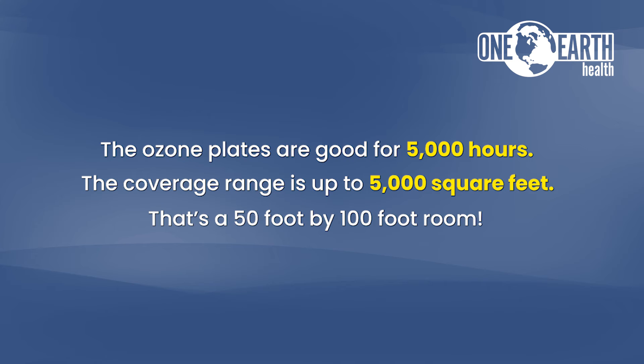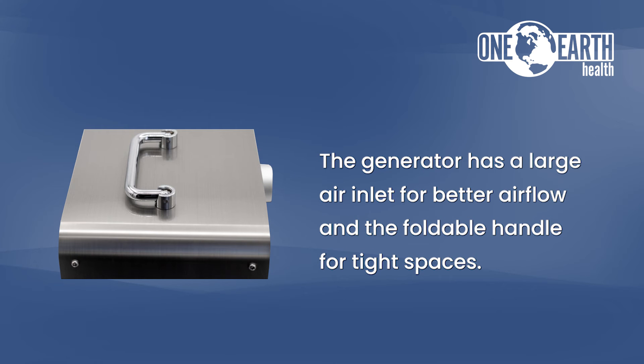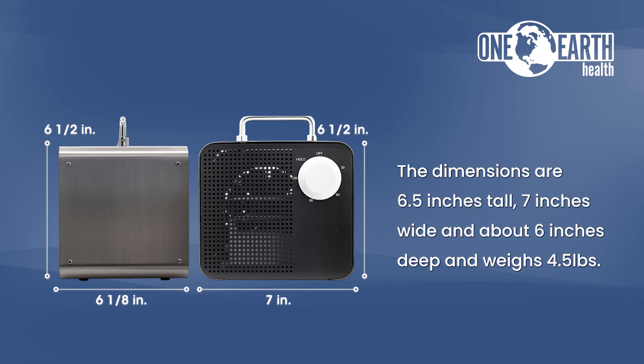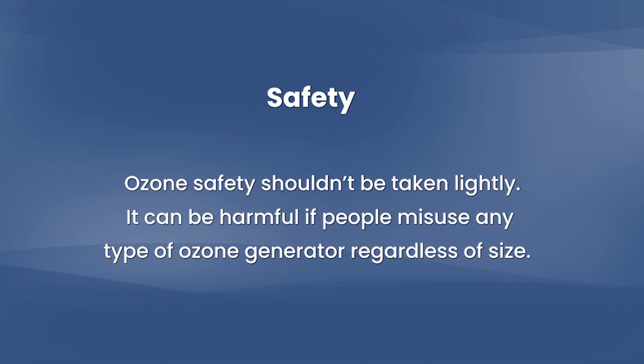That's a 50-foot by 100-foot room. The generator has a large air inlet for better airflow and a foldable handle for tight spaces. The dimensions are 6.5 inches tall, 7 inches wide, and about 6 inches deep, and it weighs 4.5 pounds. This gives you a small and compact unit that doesn't take up a lot of room.